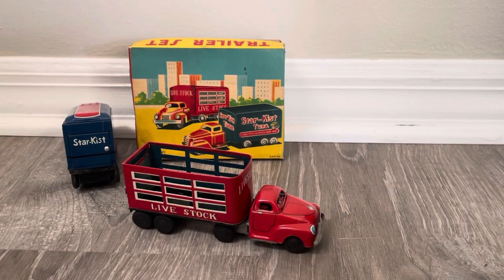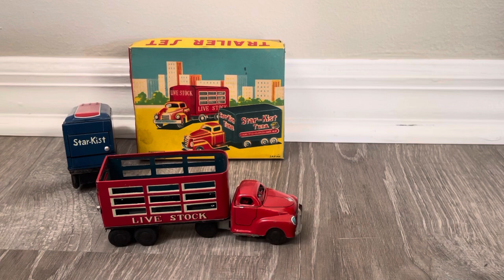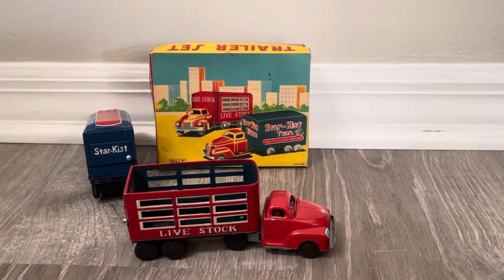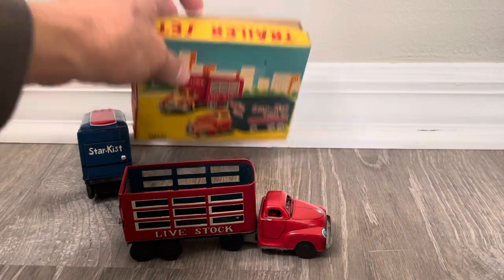I'm surprised they didn't put any animals in the trailer, but back then you could probably get little plastic things. Maybe you could get one of those Moldarama machines — those machines that used to mold and create little toy figures. You could get one of the Sinclair dinosaurs — imagine a kid sticking a dinosaur in there saying 'I'm gonna eat this dinosaur!'